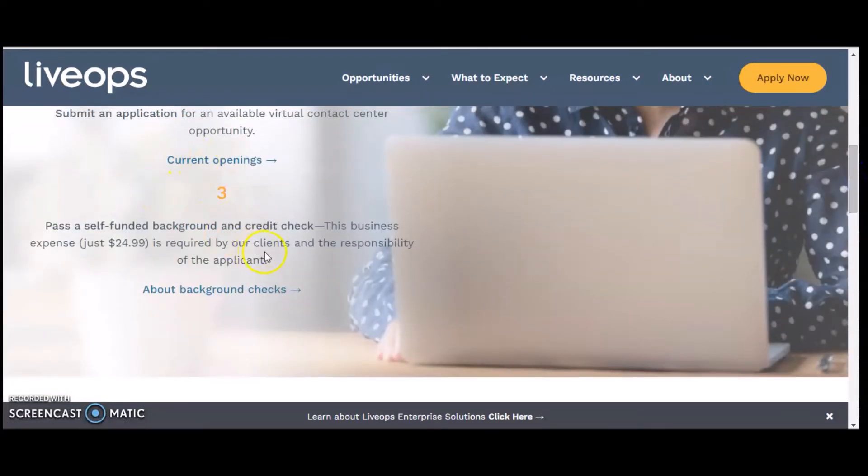The third step is that you have to pass a self-funded background and credit check. This business expense is $24.99 and is required by their clients — it is the responsibility of the applicant. If you don't feel comfortable paying that, that's okay — I have other jobs you can apply for.